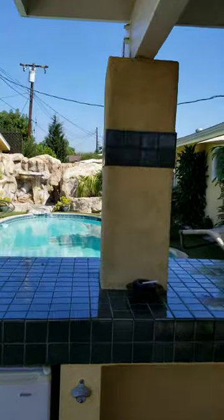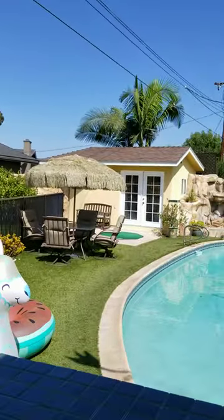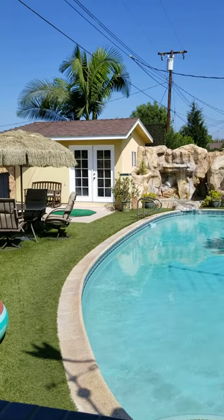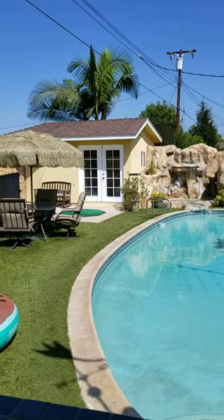And we have a small storage shed out here that we're looking at right now. We can use it as a pool house. I keep my tools in there right now, but it's all for the choice of the new owner.